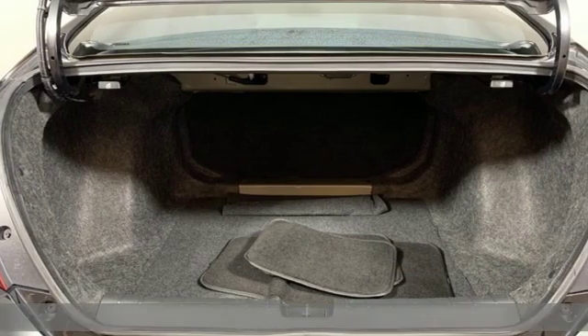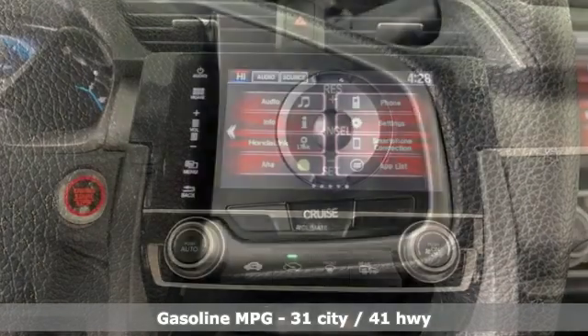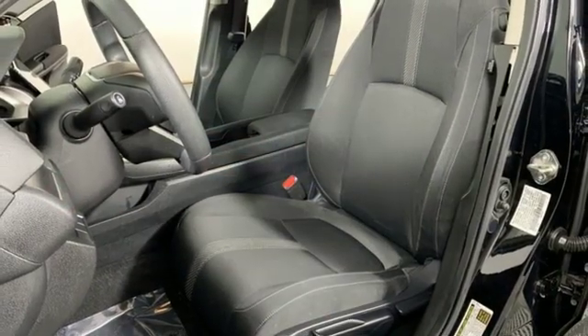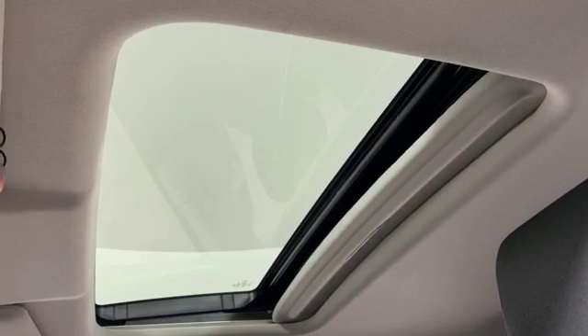Features include streaming audio, power heated mirrors, manual tilting steering column, doors and push button start proximity key, manual telescoping steering column, inline four-cylinder engine, power sliding and tilting sunroof, gas pressurized shocks, and continuously variable automatic transmission.